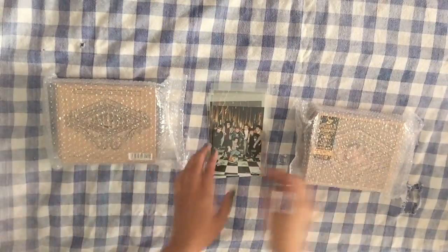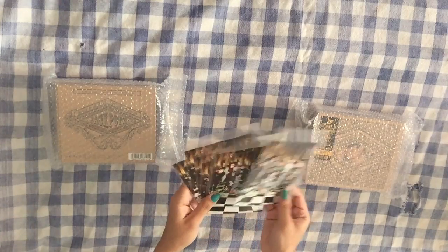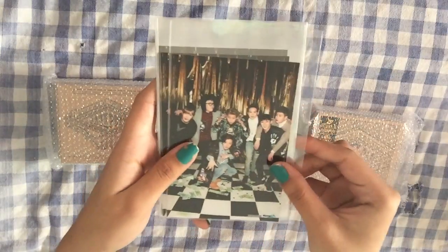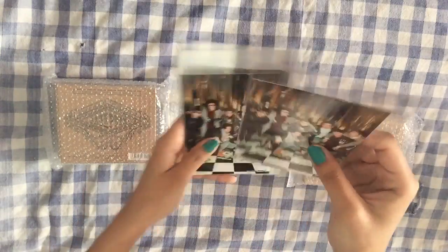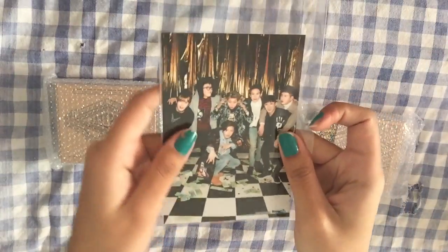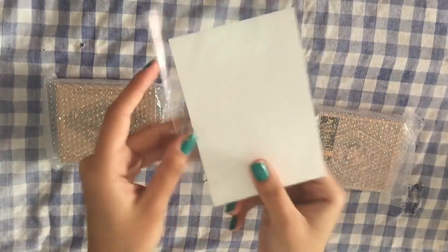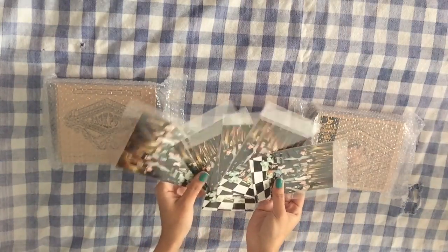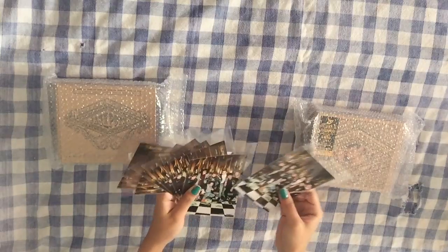Here are the CDs and these are the pre-order photos from CD Japan. They're all the same — it's just a really, really cool group photo — blank on the back. I got a ton, one for each of the CDs I bought, eight total.